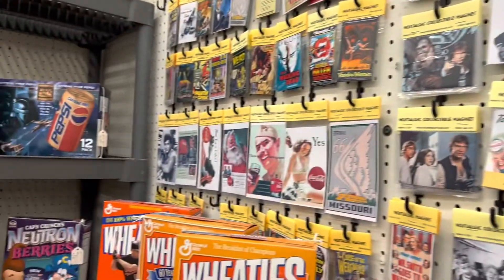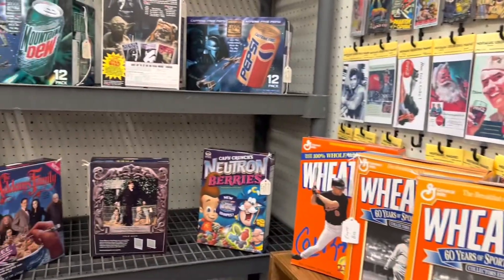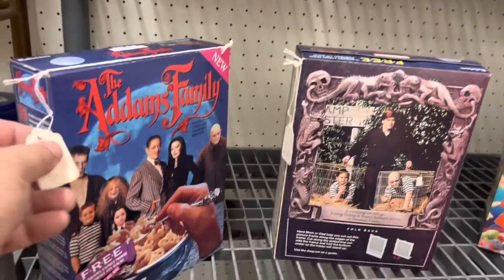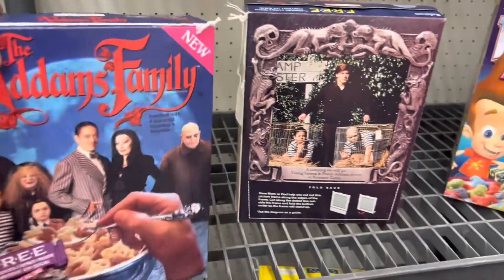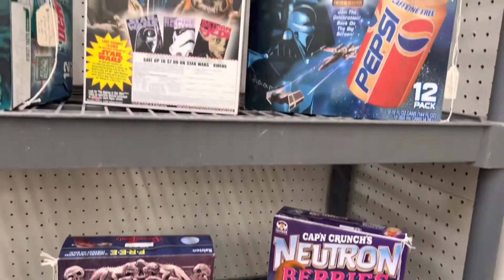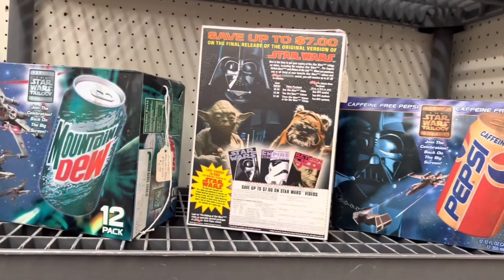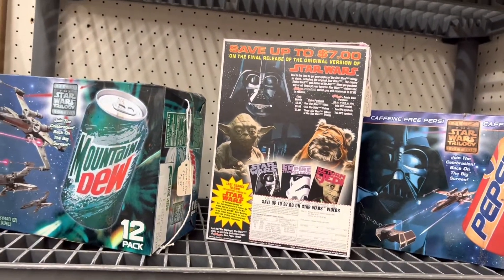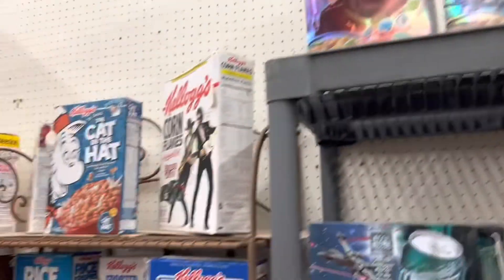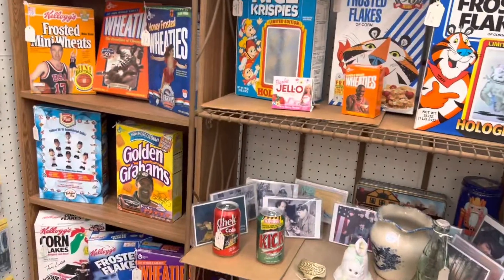This booth took old photos and made magnets out of them for your refrigerator - I'm probably gonna pick one up. They also have these old cereal boxes and old soda boxes. Who would buy these kind of things? It's me. I'm definitely gonna pick up some of these - they're vintage Mountain Dew and Pepsi cartons from the late 90s when they were giving away Star Wars freebies.